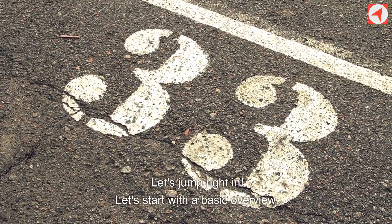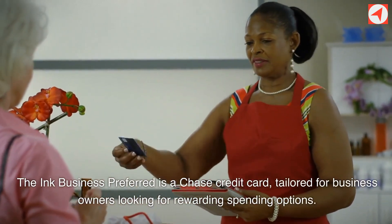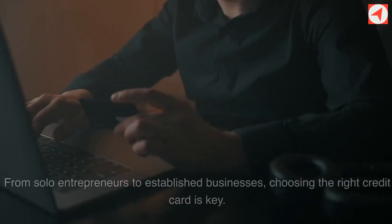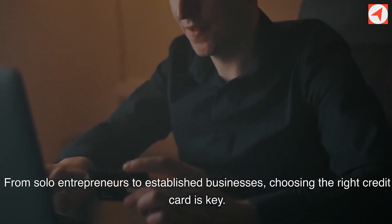Let's start with a basic overview. The Ink Business Preferred is a Chase credit card, tailored for business owners looking for rewarding spending options. From solo entrepreneurs to established businesses, choosing the right credit card is key.